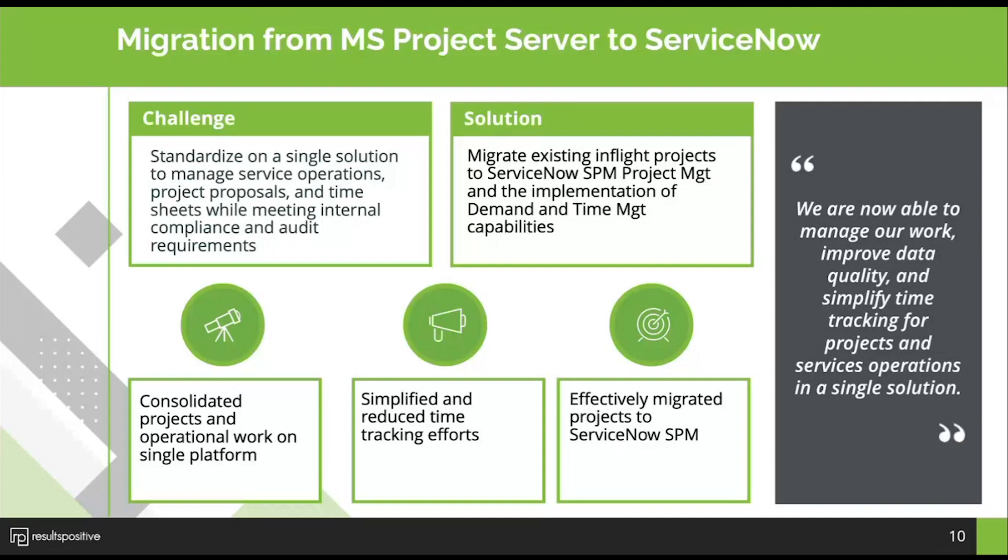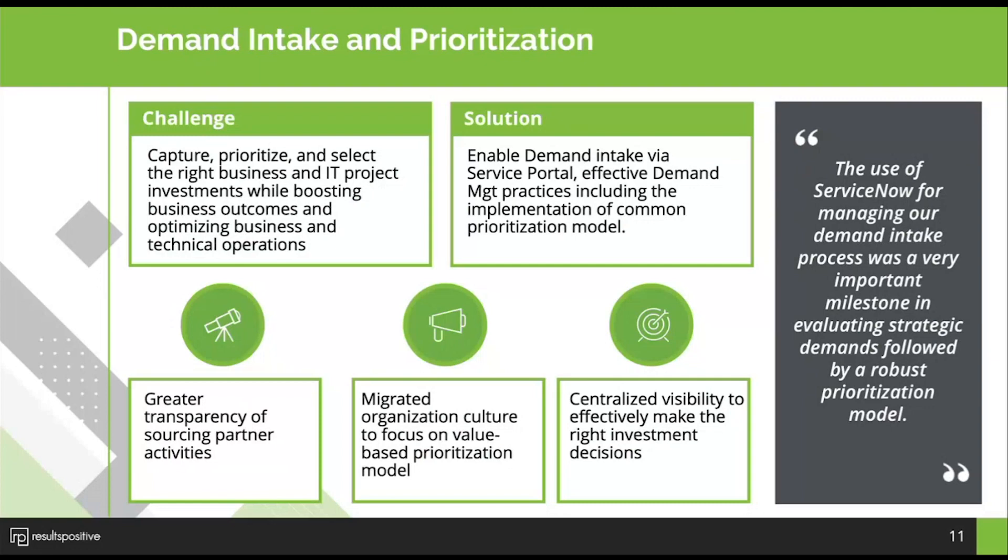Having that visibility to prioritize our work leads us to the next topic: demand intake and prioritization. One of the other great benefits is the ability to do all of the proposed project intake in the system — those that are approved can move right into the project tracking and planning side of SPM. It really helps manage not only the prioritization process — putting together the information, business case, scoring, and benefits — but also manage the backlog in a more organized way.